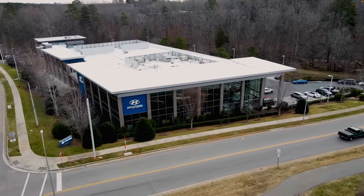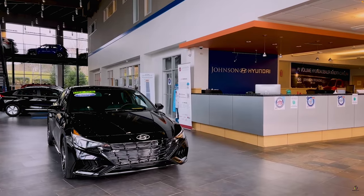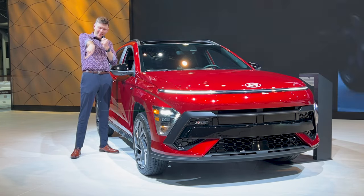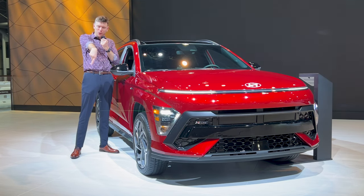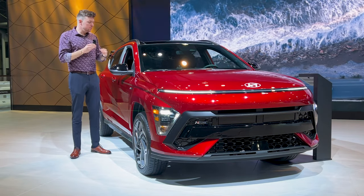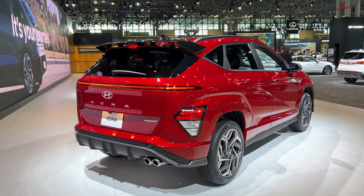Johnson Hyundai of Cary is the number one volume Hyundai dealership in North Carolina and recently opened a second location in Wake Forest. Link in the description below — right in the little description box that nobody ever reads. Do you read it? Let me know because I never read it.